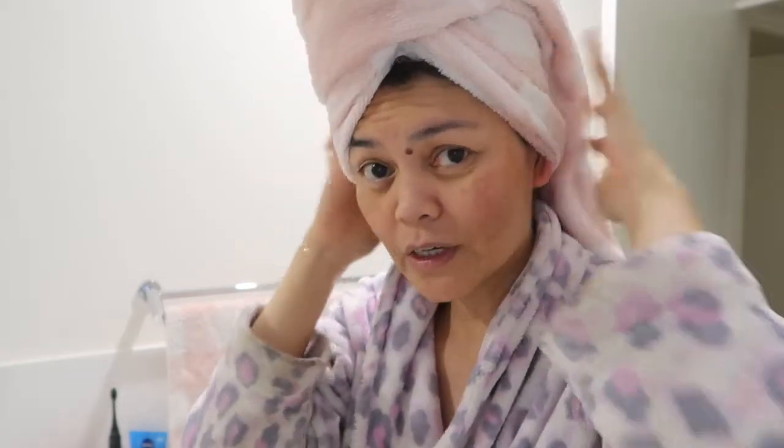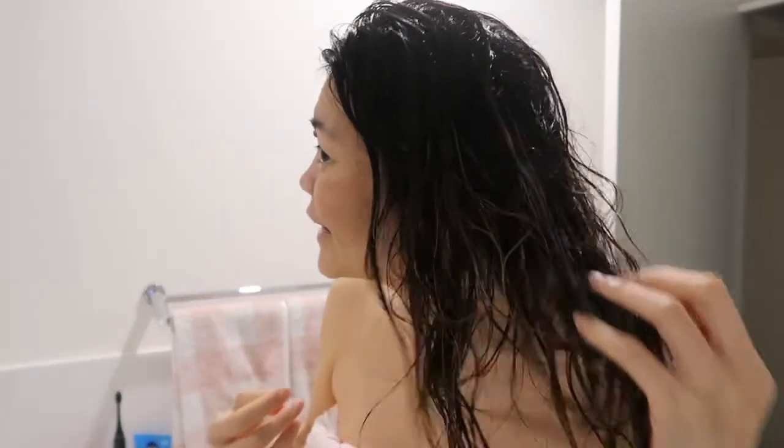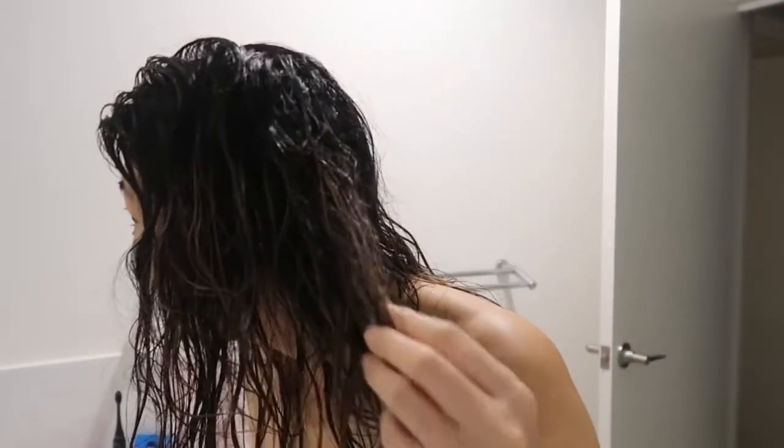I'm going to leave this in for 30 minutes and then wash it out. I don't have a cap so I'm just going to leave it in the shower for 30 minutes. My initial thoughts after getting out of the shower — it was easy to rinse out, it wasn't very hard at all.